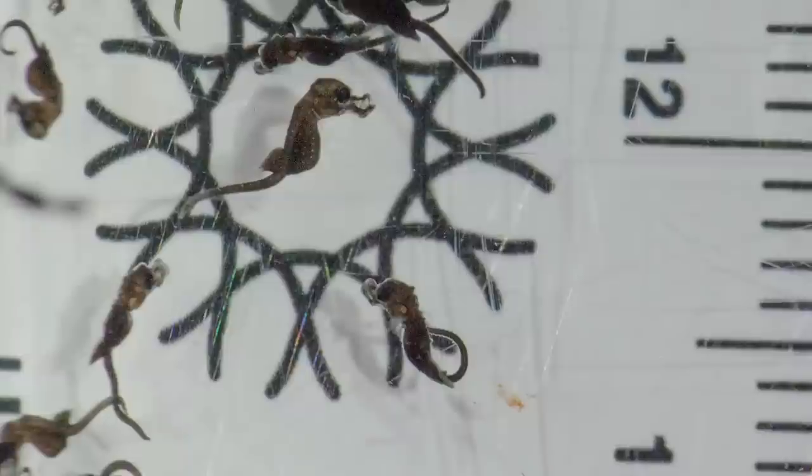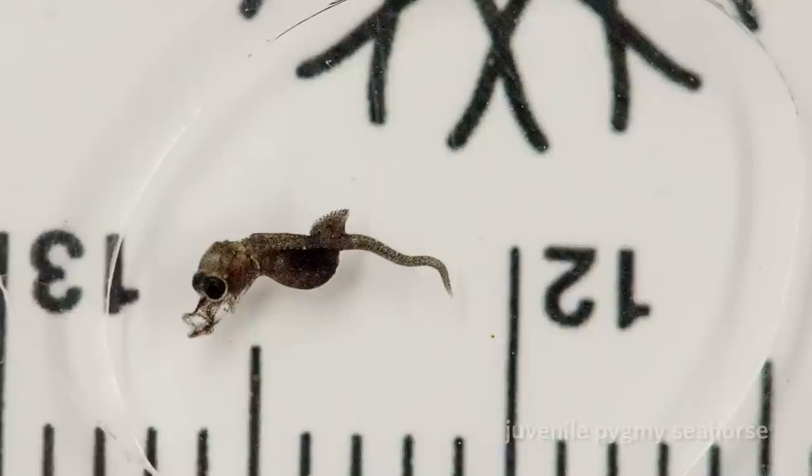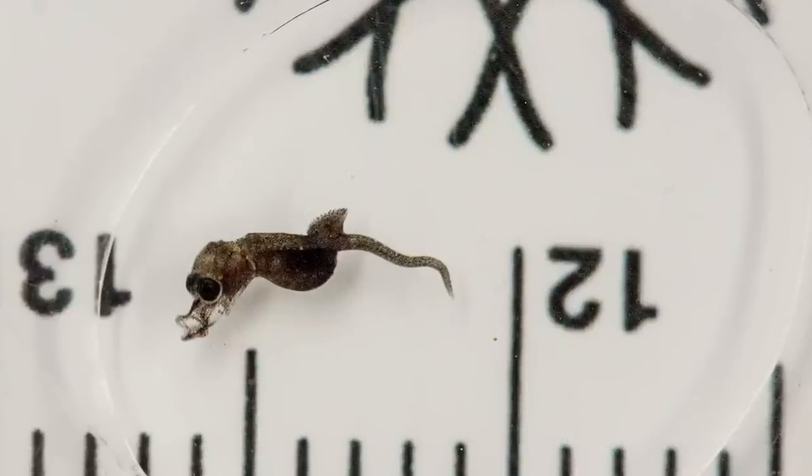The challenges of displaying them, of course, is going to be the same thing — they're very, very small. We've had lots of discussions about possible ways to make them viewable for the public. I mean, they're only the size of my thumbnail when they're adults.